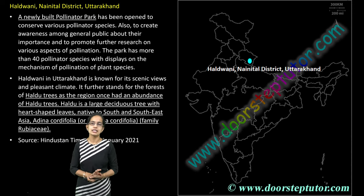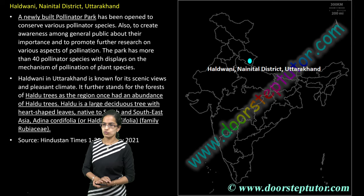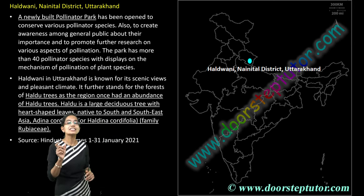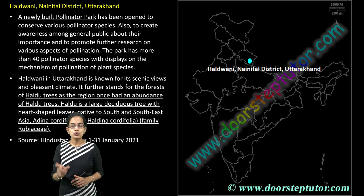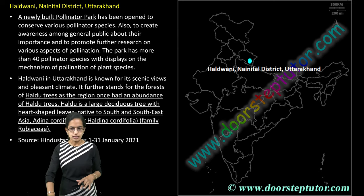The next is Haldwani in Nainital district, where a new pollinator park has been developed where various pollinator species would be nurtured. Haldwani is known for its Haldu trees, which are one of the very important deciduous trees of the Nainital region, mainly native to South and Southeast Asia.